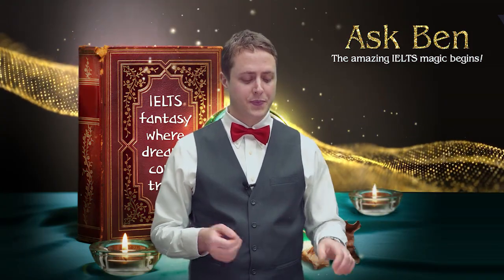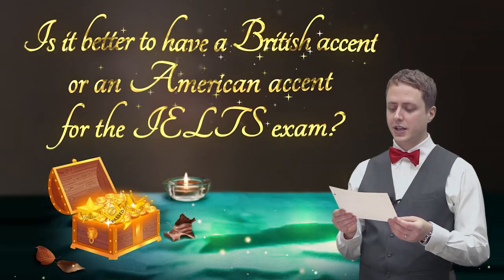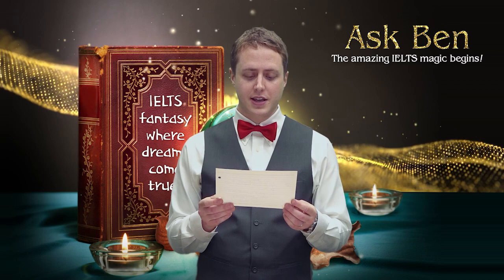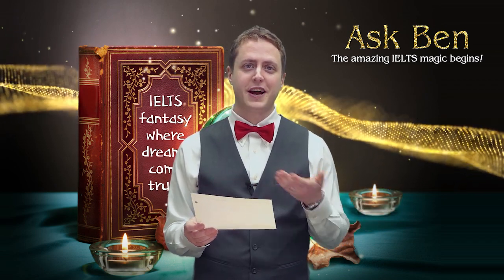So let's look at our question for today. The question I have from one of my IELTS students is: is it better to have a British accent or an American accent for the IELTS exam? Is a British accent or an American accent better for IELTS?